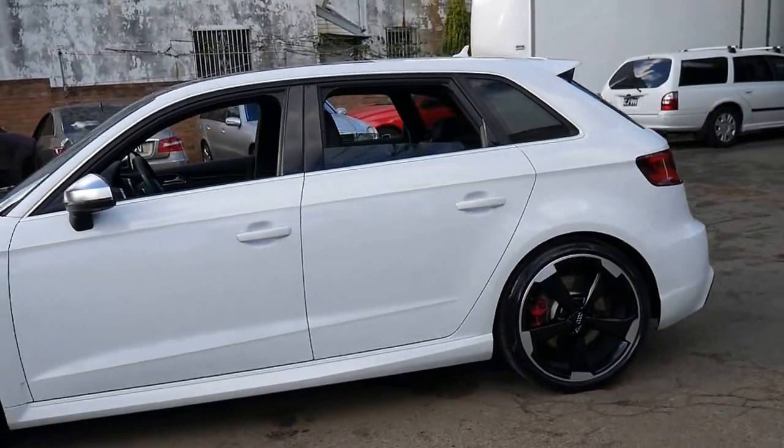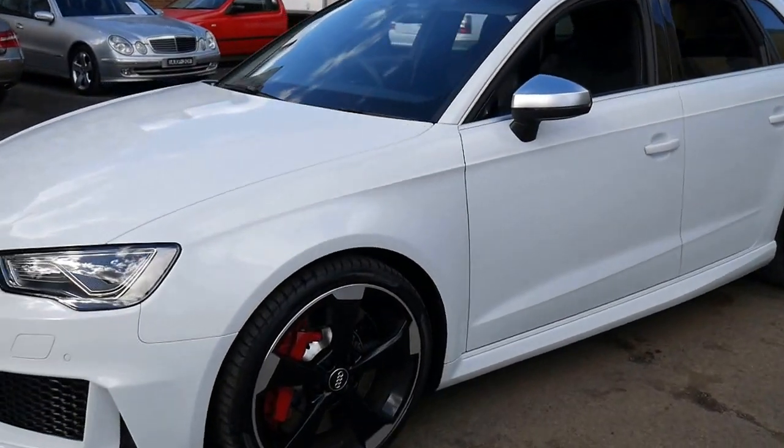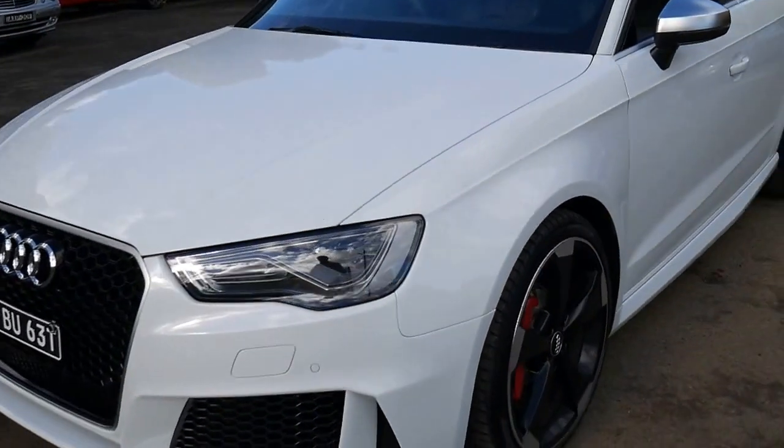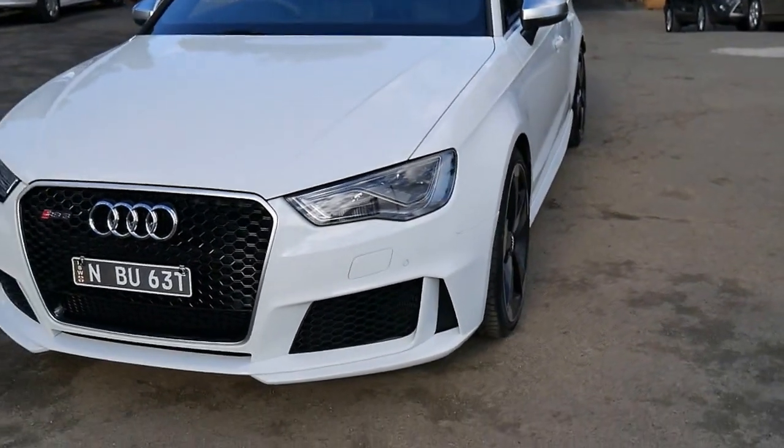I can't see a mark on the car whatsoever. The body, the panels, the wheels — all look fantastic. And as I said, it has had some additions which I think have actually made it a much better car.